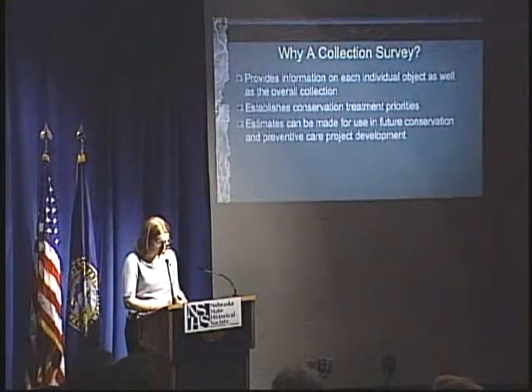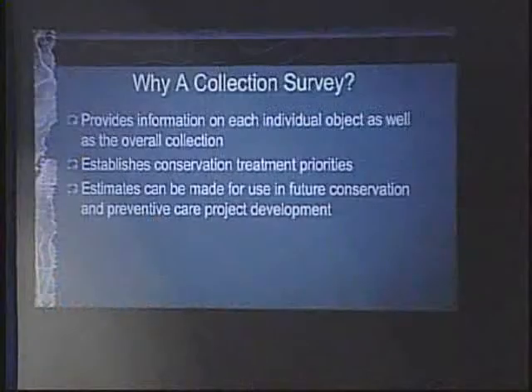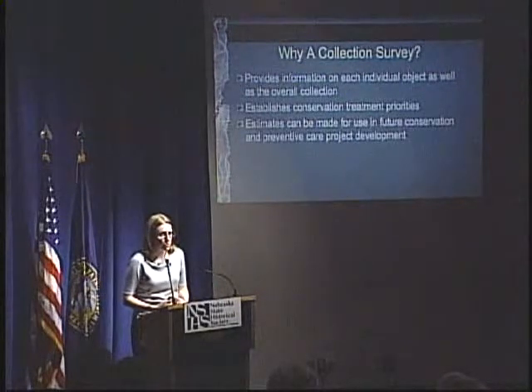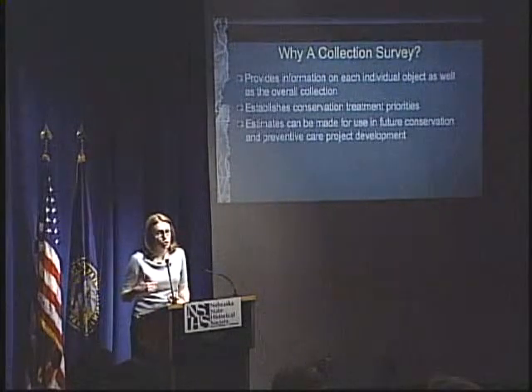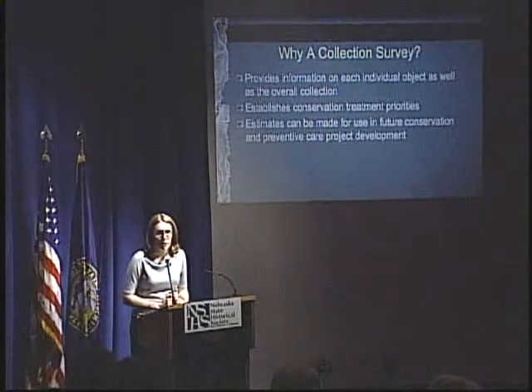So why do this? The survey provides information on each individual object as well as the overall collection, giving me a better scope before proceeding with treatment. It also allows prioritization — what needs my attention first — and estimates that can be used for future conservation and preventive care project development. Priority was especially important here because I had a limited amount of time to treat the maps before the exhibit went up. As the exhibit runs, digital surrogate prints will replace originals, the original will be sent to the lab in Omaha for treatment, and then put back up.